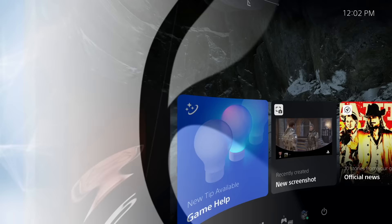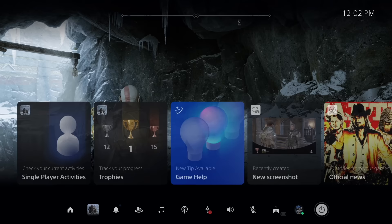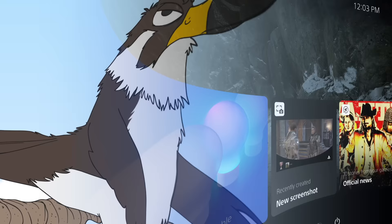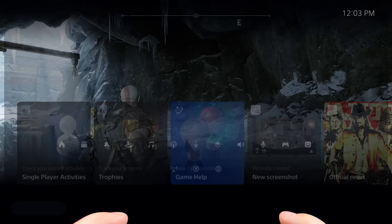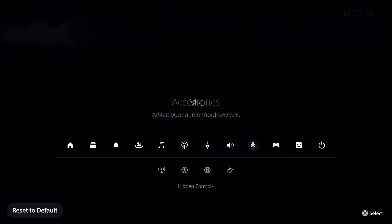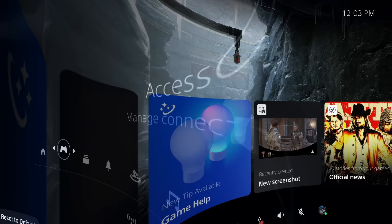Moving on to number six, you can change the icons in the control center. The PS5 control center is handy for quickly turning off the console or accessing other stuff while in-game, but the icon placement can get a little annoying. There's actually a way to reorganize it — just open the control center, highlight an icon, and hit the options button. This opens a new menu where you can change the order of tabs or hide them completely, and if you mess it up you can always reset to default. Being able to optimize these settings on a custom level makes navigating the console just a little less annoying.